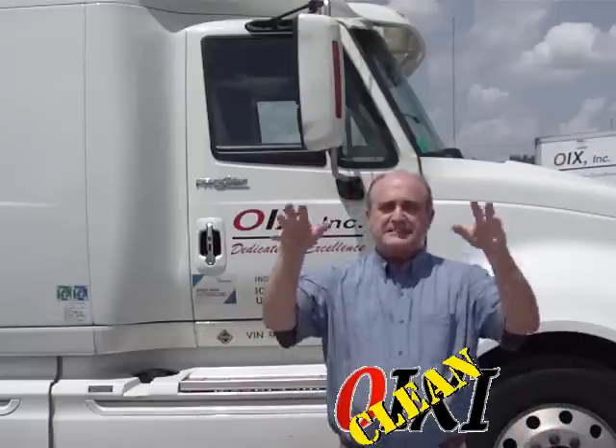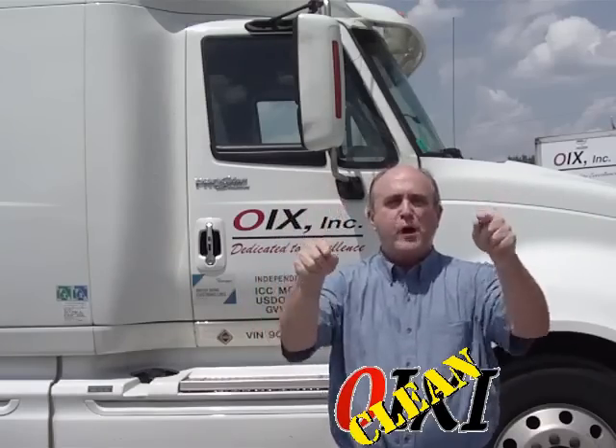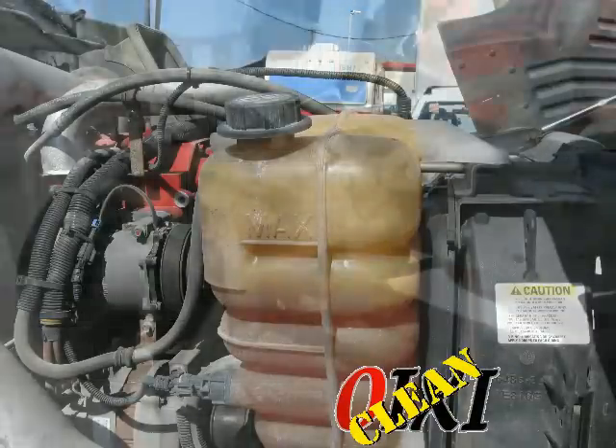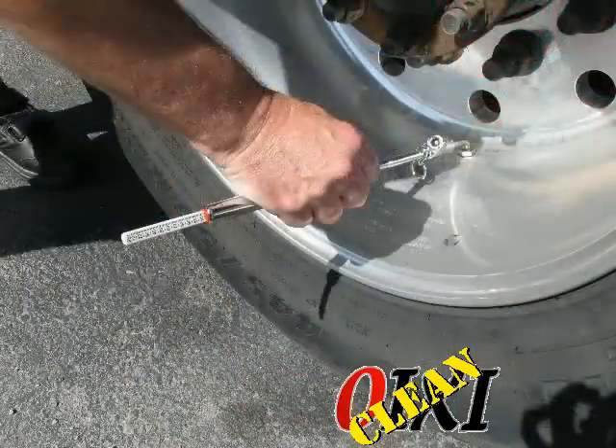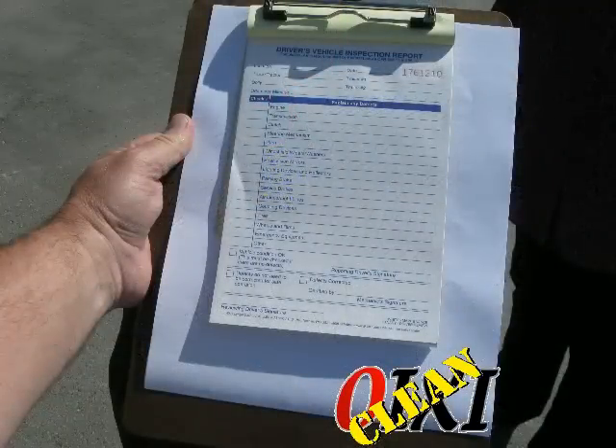The OIXeClean system is easy to use. Just apply OIXeClean when you do every pre-trip inspection. Check your fluids, your steering gear, your tire pressure, tread wear — check everything on your pre-trip checklist.